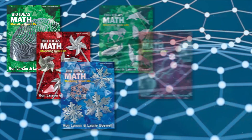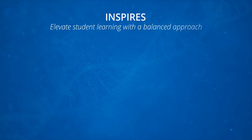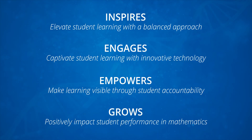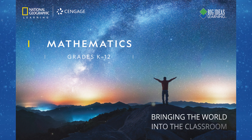Help them become college and career ready with Big Ideas Math for grades K-12 — a program that inspires, engages, empowers, and grows. Presented by National Geographic Learning, bringing the world into the classroom. Learn more at ngl.cengage.com/bigideas.